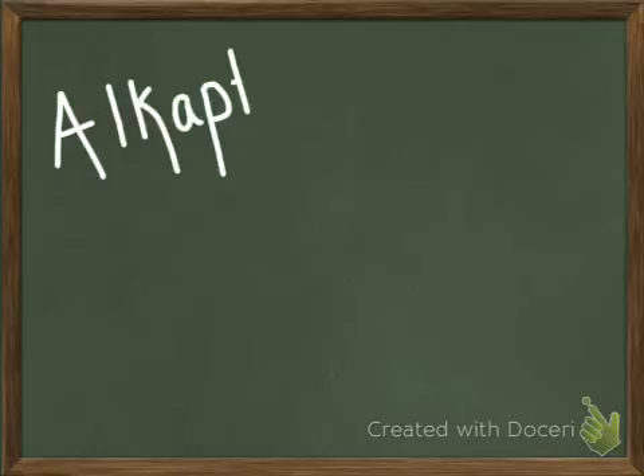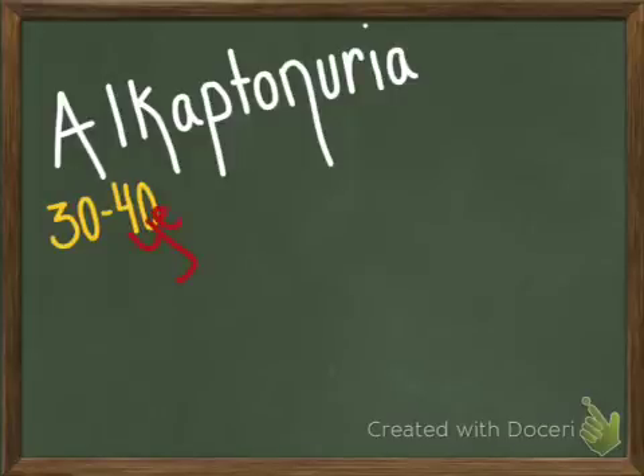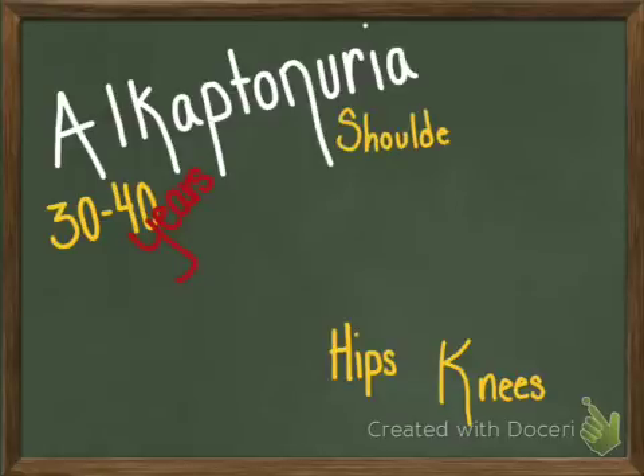Alkaptonuria affects a person's joints, connective tissue, and urine. Joints are affected most often between the ages of 30 and 40. Major joints such as the knees, hips, shoulders, and spine are most commonly affected by this disorder.